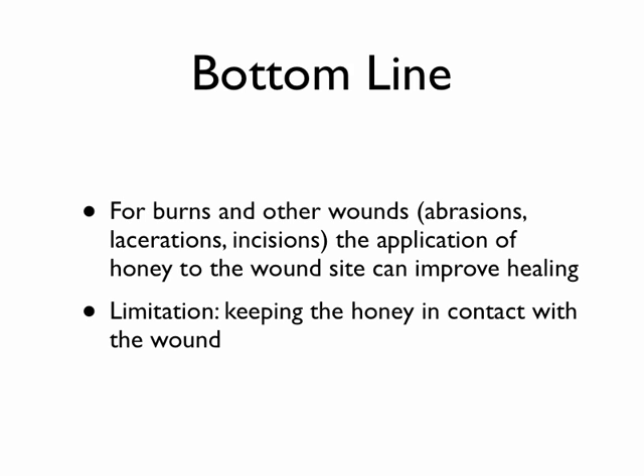If you don't have Neosporin and you've got a cut or scrape that you want to prevent infection, honey would work fine. One limitation, though, is keeping honey in contact with the wound. Since it's viscous and liquid, it may ooze or seep away, so you have to put it on a type of covering that will keep the honey in contact with the wound to have the effect.